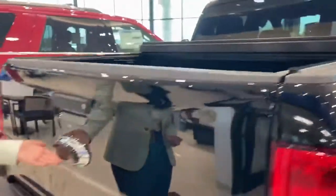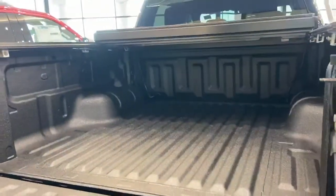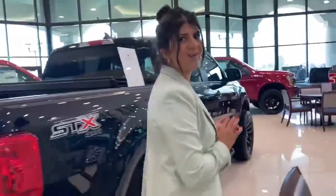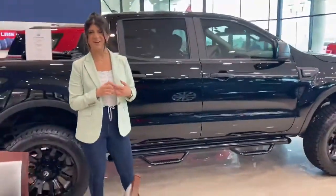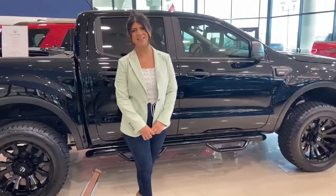Again, the black Ford logos and the spray-in bed liner. We have this truck on sale for $39,997. Visit our website, 5.4Dallas.com, or give us a call at 972-985-3600.